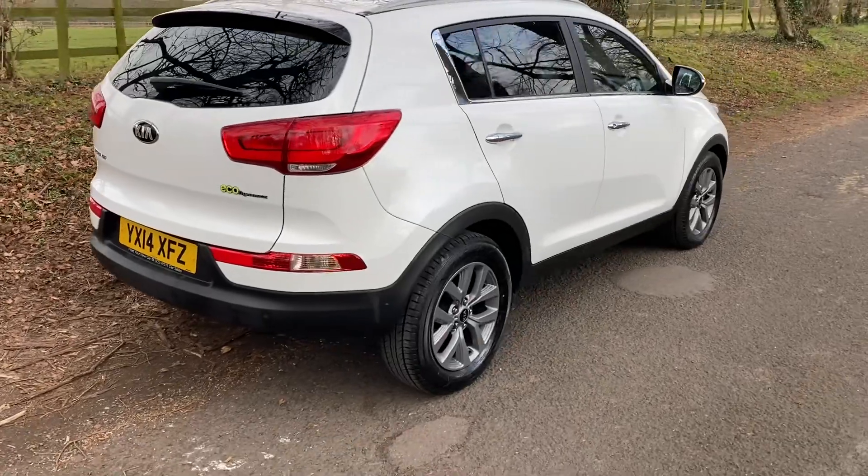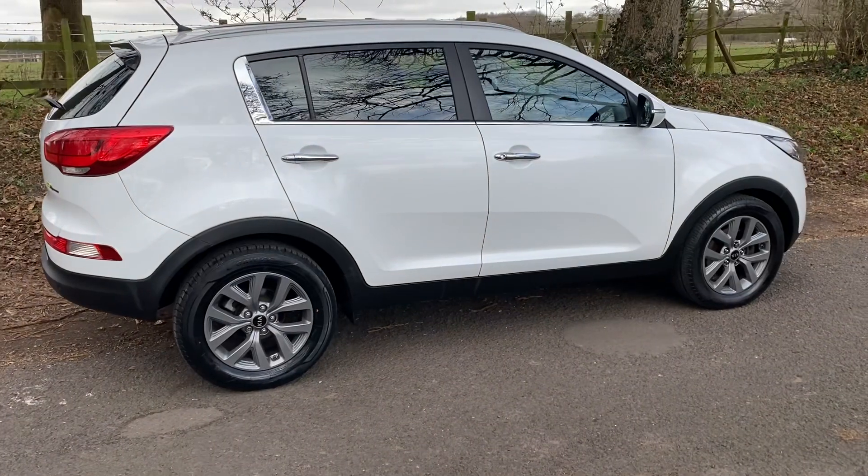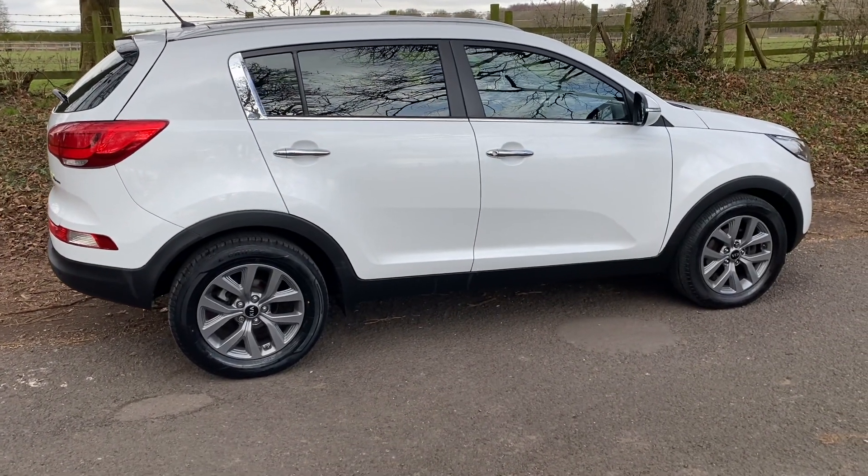Fully refurbished alloy wheels in a gray finish, which just set the car off lovely.